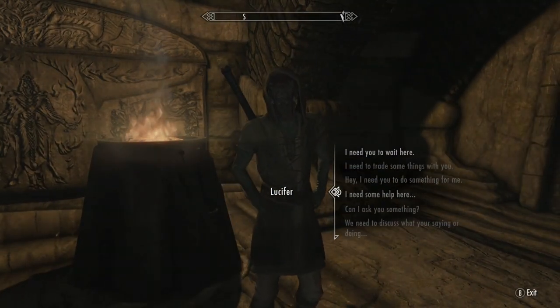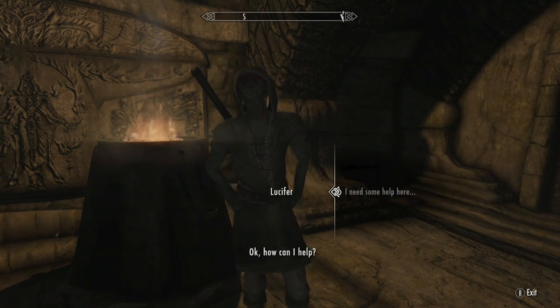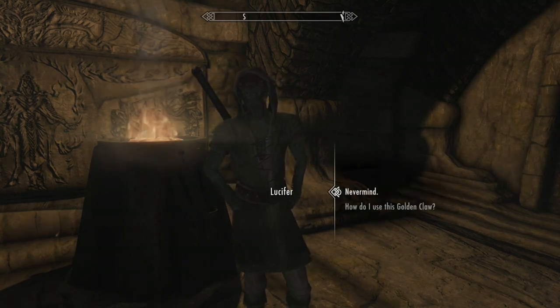Hey. Keep an eye out for traps. How can I help? Ancient nords could be tricky.